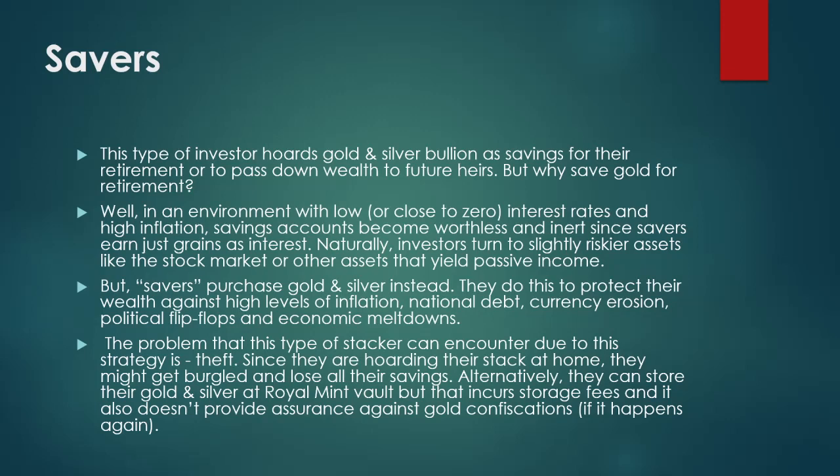The problem this type of stacker can encounter is theft, since they are hoarding their stack at home and might get burgled and lose all their savings. Alternatively, they can store their gold and silver at a Royal Mint vault, but that incurs storage fees and also doesn't provide assurance against gold confiscations if that happens again.